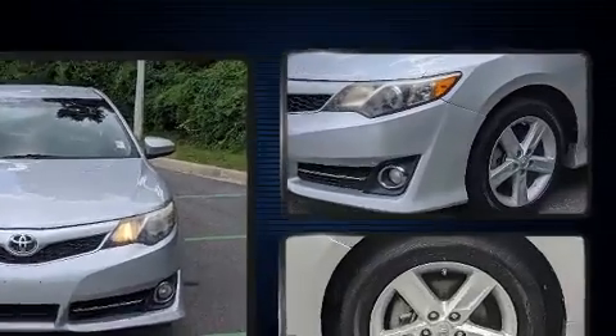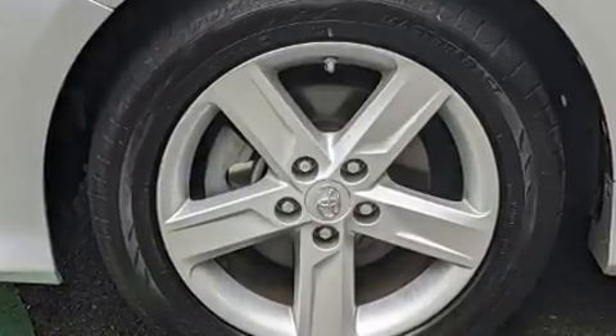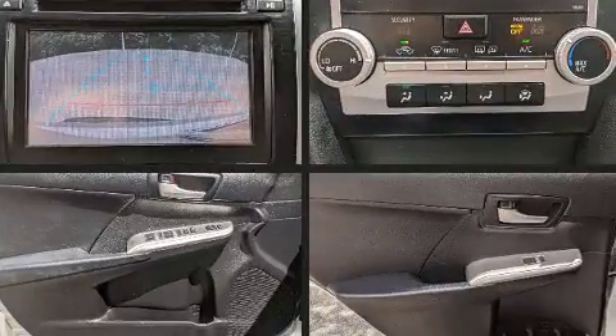Toyota ensures the safety and security of its passengers with equipment such as traction control, brake assist, ignition disabling, and four-wheel disc brakes with ABS. Comprehensive safety includes row curtain airbags and stability control.